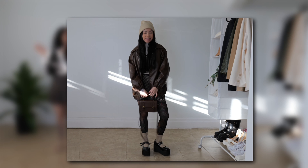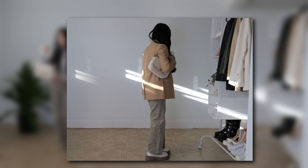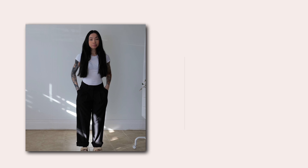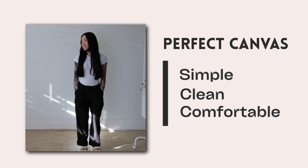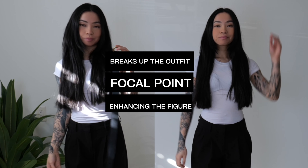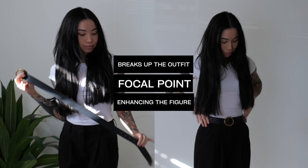As we walk through each outfit, keep an eye out for these tips coming into play, turning simple pieces into a curated ensemble. For the first outfit, we're starting with a solid base — a classic white t-shirt and black trousers. It's the perfect canvas for an elevated casual look that is simple, clean, and comfortable. The first thing we're going to do is add a statement belt. The belt cinches the waist and breaks up the outfit, adding a focal point and enhancing the figure.